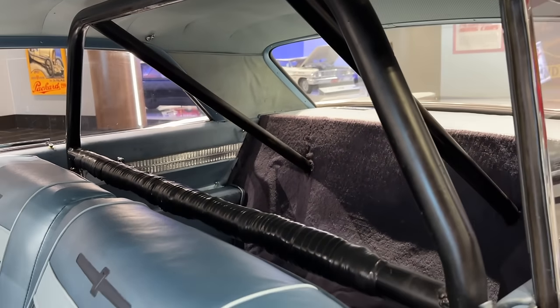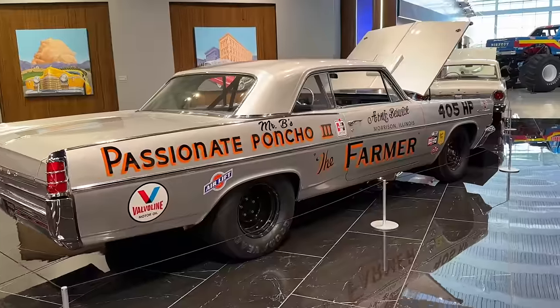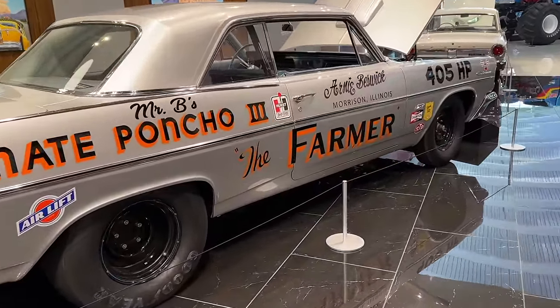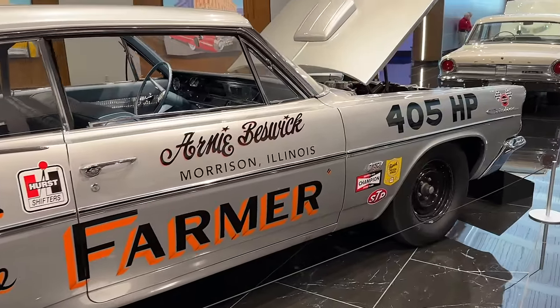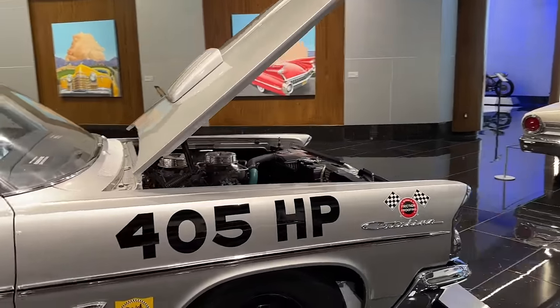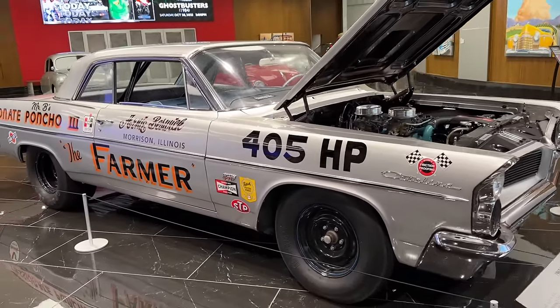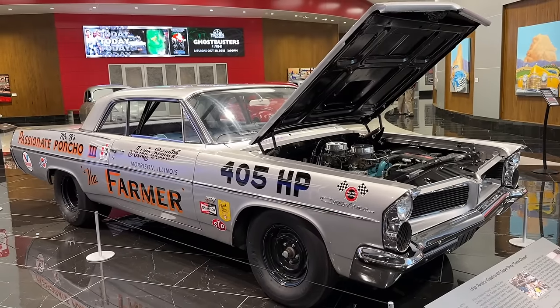This one is pretty much all original. It does have a roll bar, which is not original, and some bigger wheels and tires on the back than it would have had originally. But this car has the right look, the right parts and pieces, and beautiful hand lettering that replicates the original setup that Arnie Beswick ran in 1963.